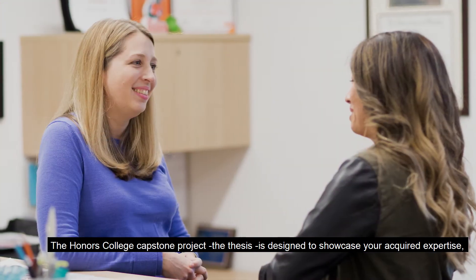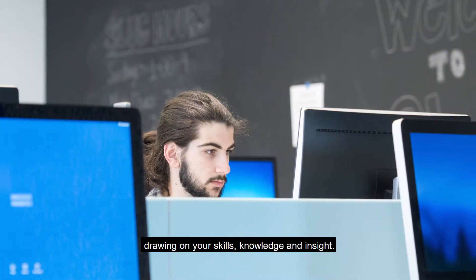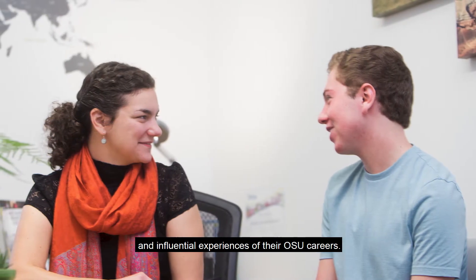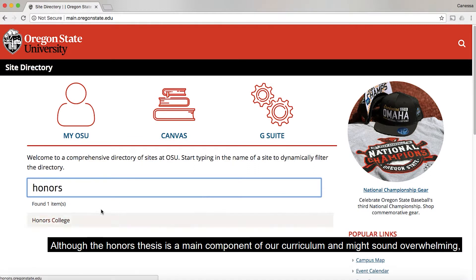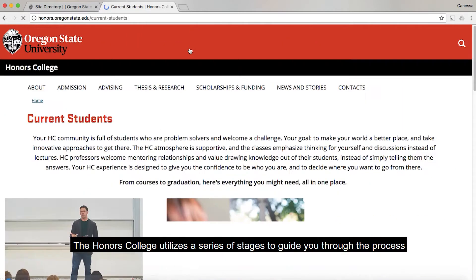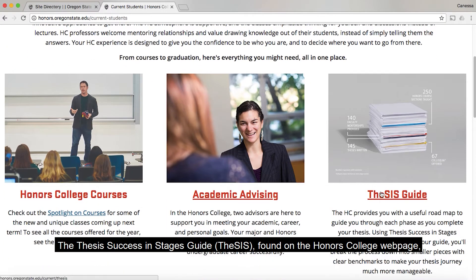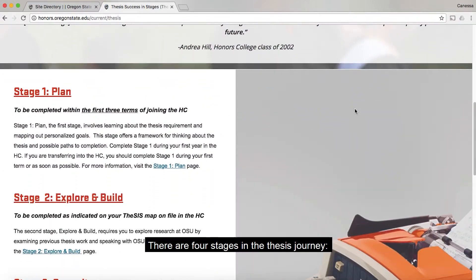The Honors College capstone project, the thesis, is designed to showcase your acquired expertise, drawing on your skills, knowledge, and insight. For many students, the Honors thesis is one of the most rewarding and influential experiences of their OSU careers. Although the Honors thesis is a main component of our curriculum and might sound overwhelming, you are in good hands. The Honors College utilizes a series of stages to guide you through the process. The Thesis in Success Stages Guide, found on the Honors College webpage, makes the process manageable.